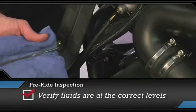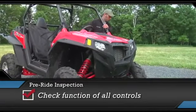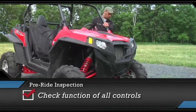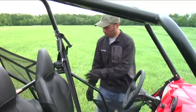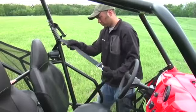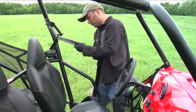Verify that all fluid levels are at their correct levels. Check for proper function of all controls, particularly the steering, brakes, lights, and accelerator. Most importantly, check the condition and function of the seat belts. Due to the potential for damage from exposure to outside elements, follow this inspection procedure before each operation.